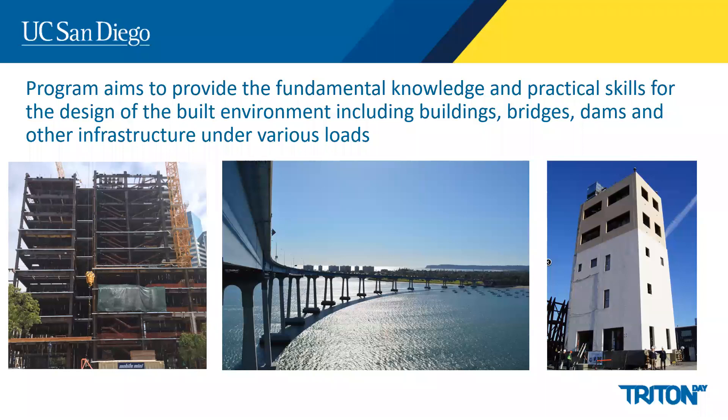Here are three structures at UC San Diego which our graduates are prepared to design. The first is a recently completed San Diego courthouse made of a steel frame that utilizes energy absorbers or dampers to protect the building from earthquake shaking. The Coronado Bridge, just a few miles away from campus, has had several faculty involved in its retrofit to bring it up to modern code requirements and uses seismic isolation.